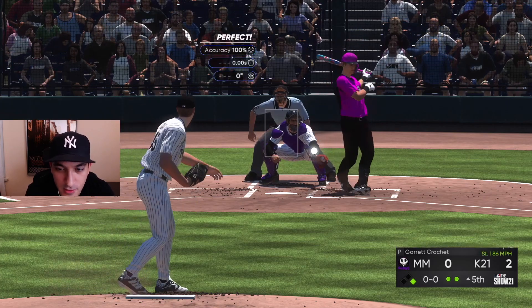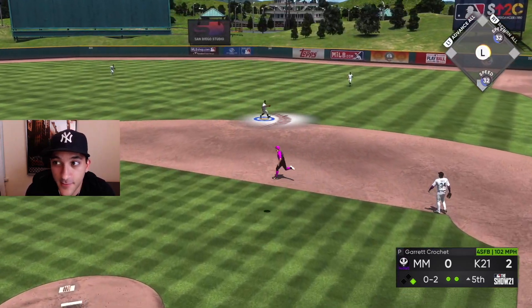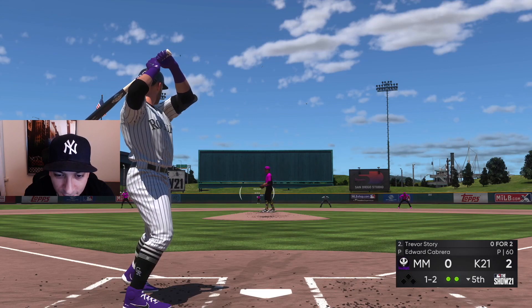Good slider, swing and a miss! He's not gonna hit a fastball with Cabrera, so get out of here. Getting out of the inning — five solid from Crochet. About to strike out for the third time.